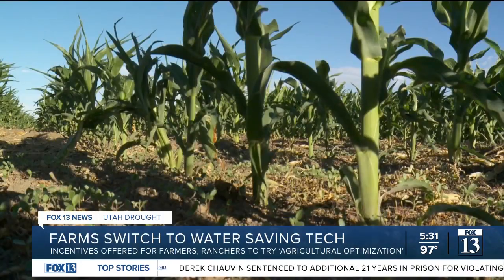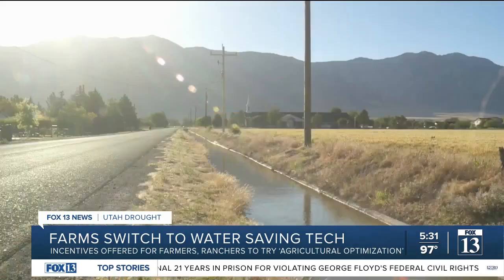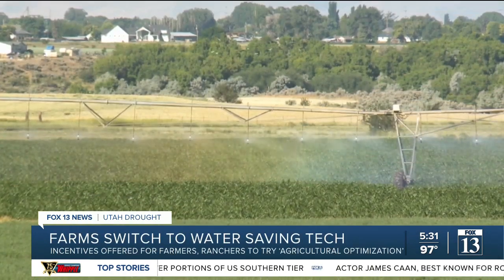Agriculture is a top user of water in the state. Farmers and ranchers have had their water shares cut in the ongoing drought. Some areas like the Weber Basin have experienced up to a 40% cut in their water for irrigation this year. There are ways for agriculture to save water, but it costs money. Not all people realize that it does take water to grow food, and we all like to eat.